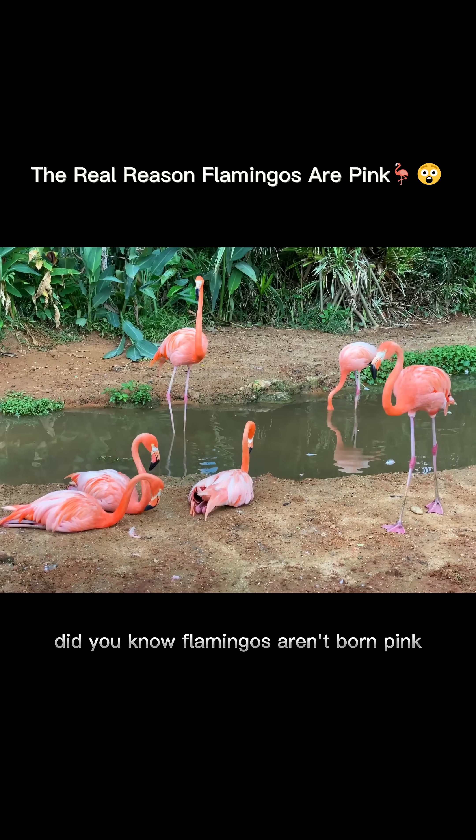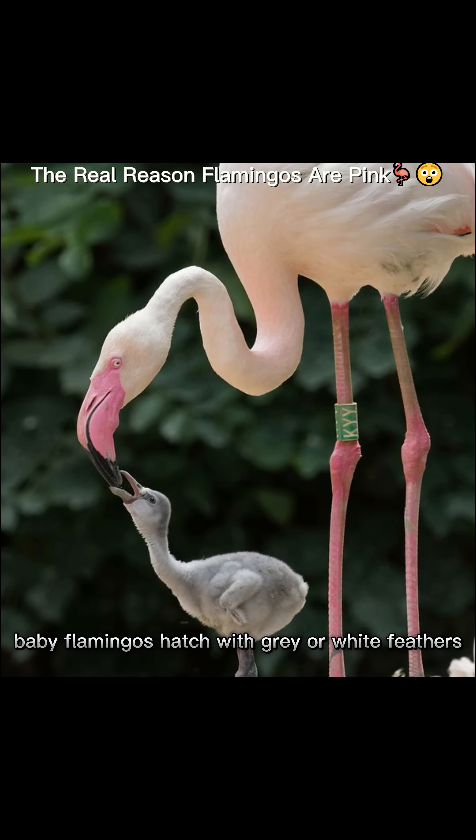Did you know flamingos aren't born pink? Baby flamingos hatch with gray or white feathers. Their iconic pink hue — it's not genetic, it's dietary.